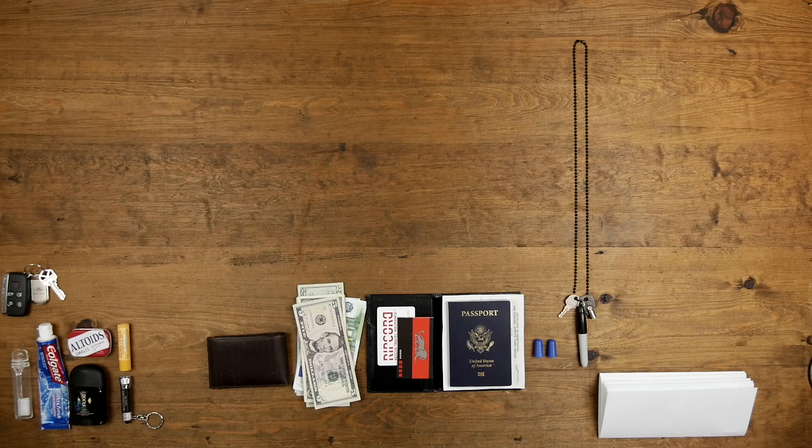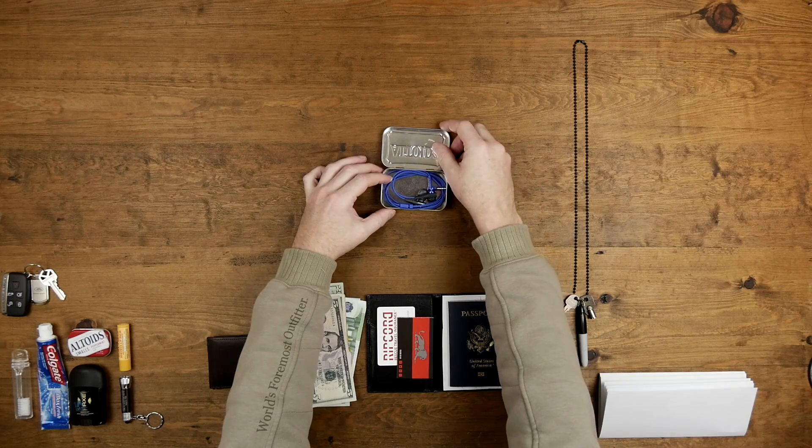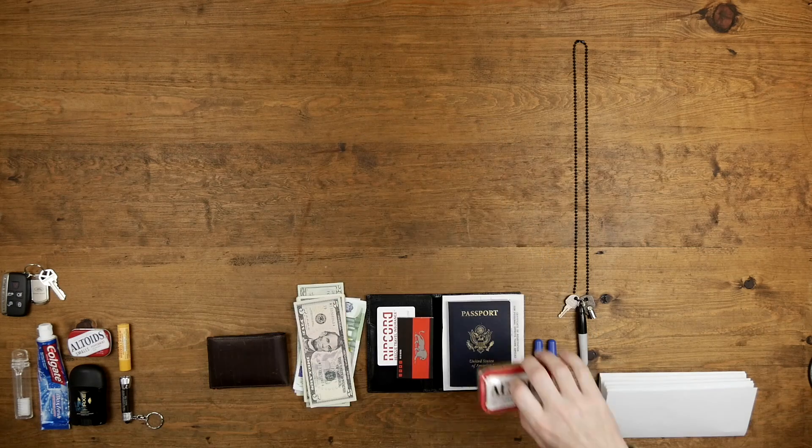Breath mints for longer flights can be nice to everyone around you. Ear plugs — two words: crying babies. Bring a good pair of earbuds, the kind that fit tight and seal out any outside noises. I store mine inside of an Altoids tin.